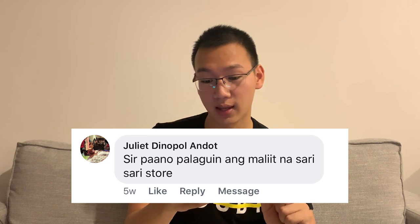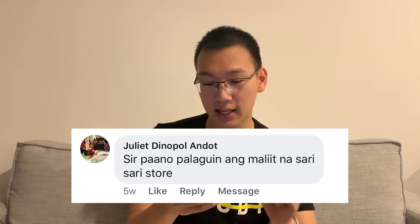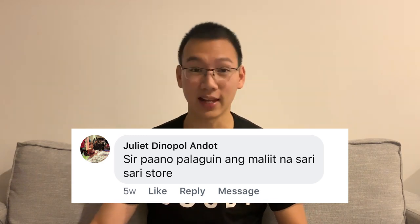So today, we're going to answer a question coming from a girl, Juliette Dinopole Andot, if I pronounce it right. So Juliette, thank you so much for asking this question. The question goes like this: 'Sir, paano palaguin ang maliit na sari-sari store?' So in English, that means: how can you grow your sari-sari store?